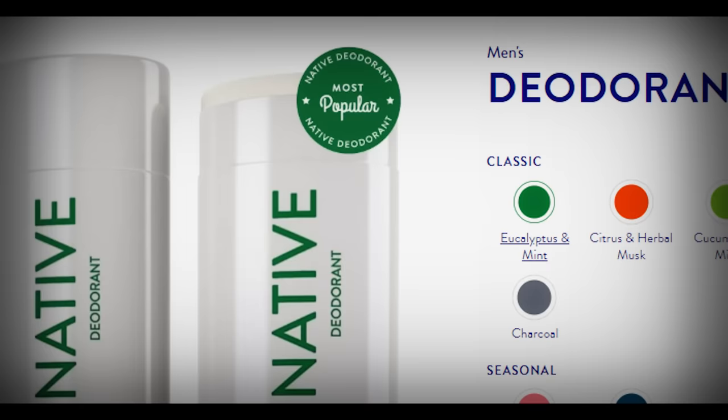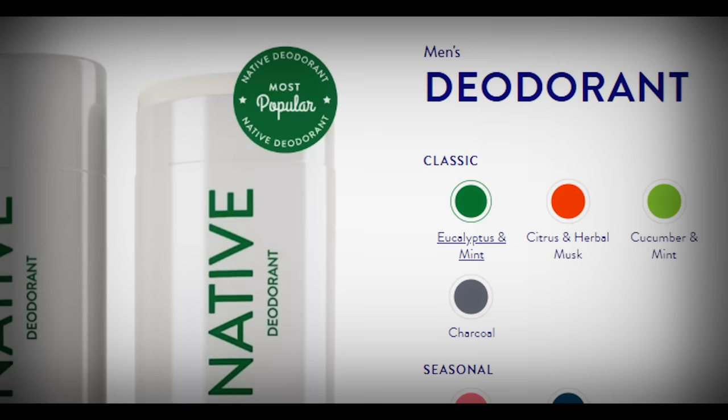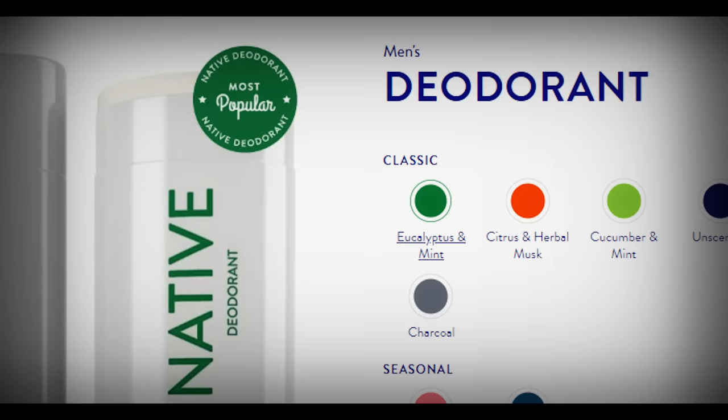I recently ordered more of the deodorants, and the service for delivery was great again. I've been using the citrus and the herbal musk deodorant, and the smell is always super fragrant, a little bit more subtle than the eucalyptus and mint, but still really good. Just like the eucalyptus, it lasted both on body and also in product really nicely.